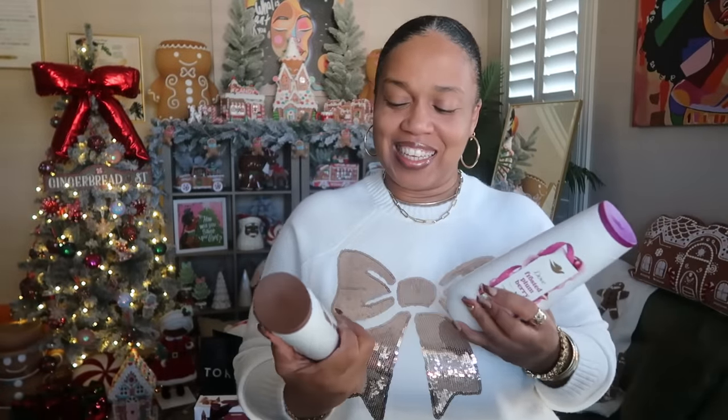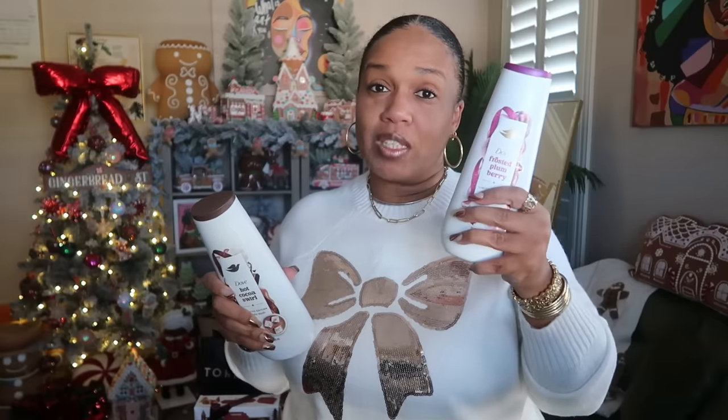I also snagged all three of the new Dove scents from Target. Each store gets exclusive scents — chai latte, peppermint bark, and others are Walmart exclusives. Target got gingerbread delight, which I showered with last night and love. I also got hot cocoa swirl for my daughter, and frosted plum berry, which has a really nice sweet berry scent I love.